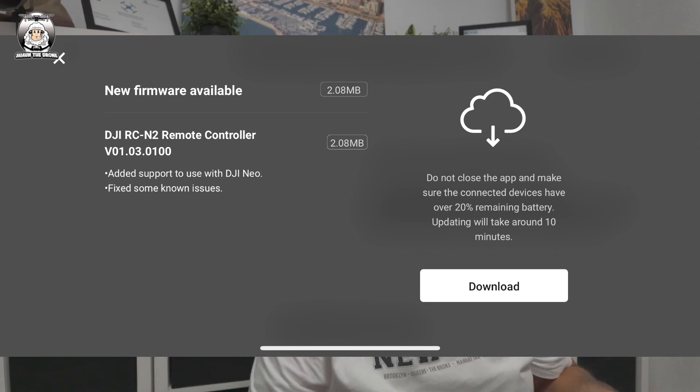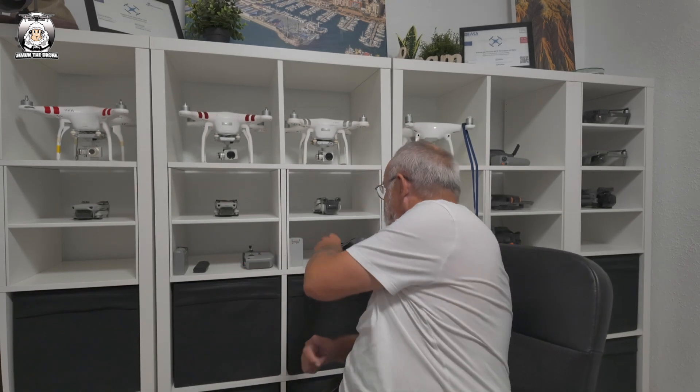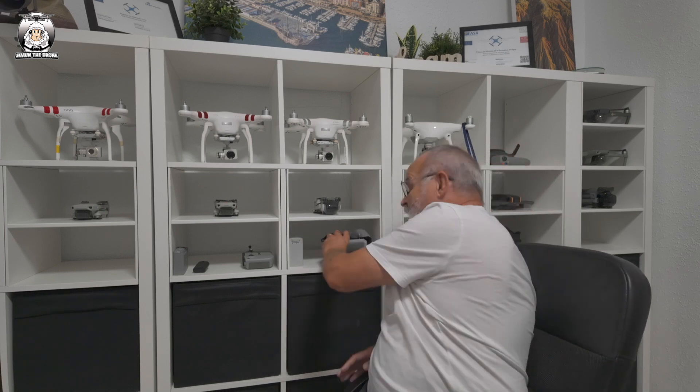For people that have got so many drones like me, it's always interesting to know what you need to update. Back home now, I've just opened up my RCN2 and I can see already there's a download on that as well. I haven't connected up my Neo yet. There's no update for the RC, which is for the Mini 3 Pro.